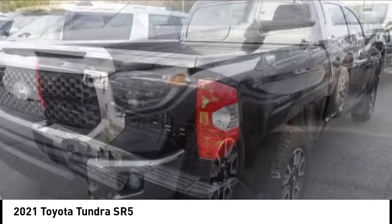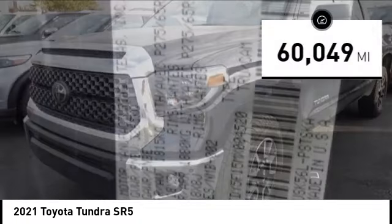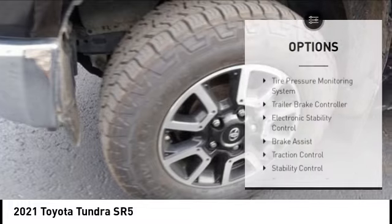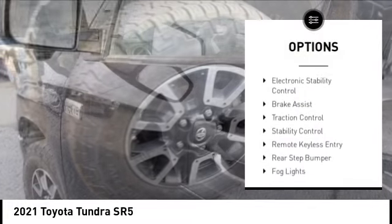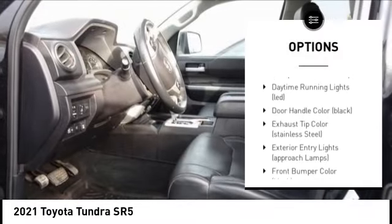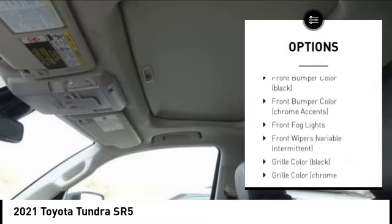This vehicle has less than 65,000 miles. Here are some of this vehicle's great options: tire pressure monitoring system, trailer brake controller, electronic stability control, brake assist, traction control, and stability control.